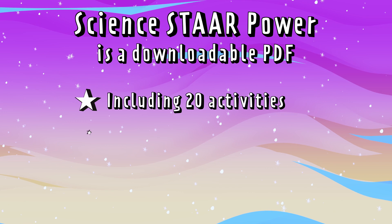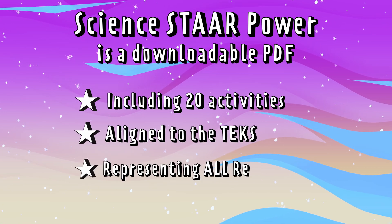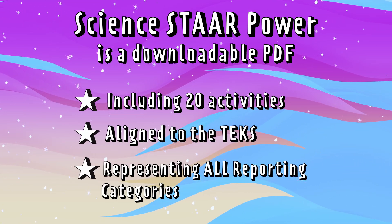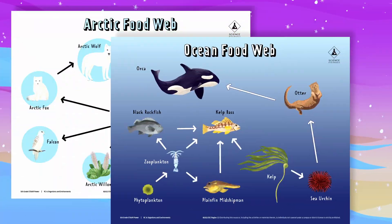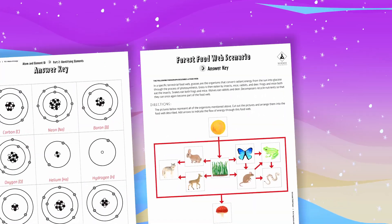This digital download includes about 20 activities aligned to the TEKS and representing all reporting categories. Each activity includes an overview for teacher prep, student sheets, corresponding resources, and answer keys.